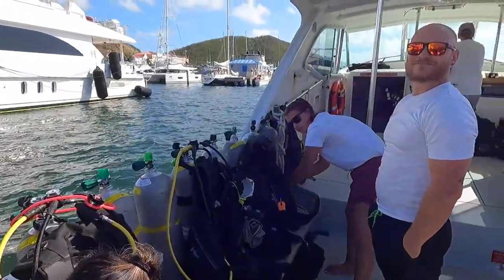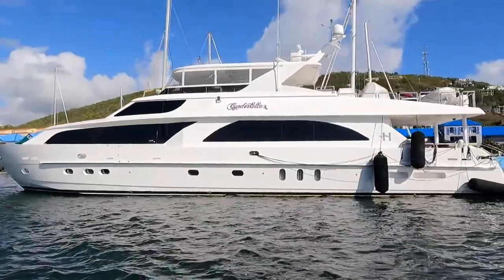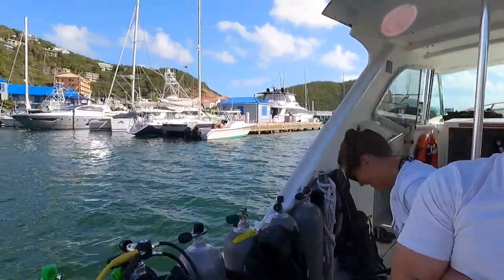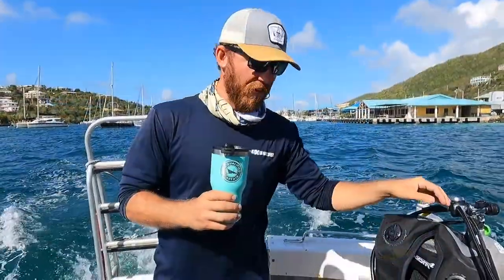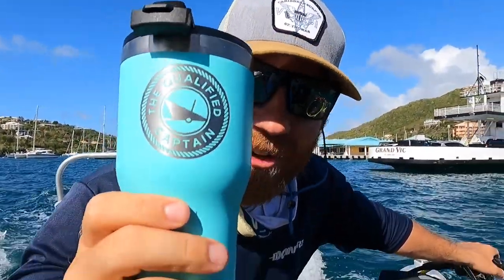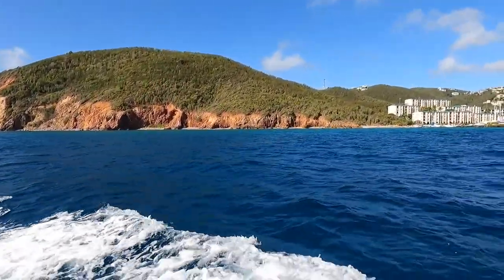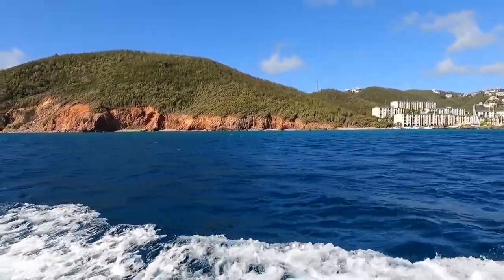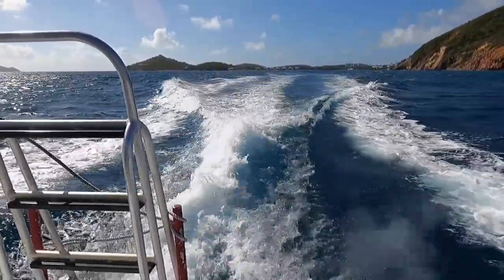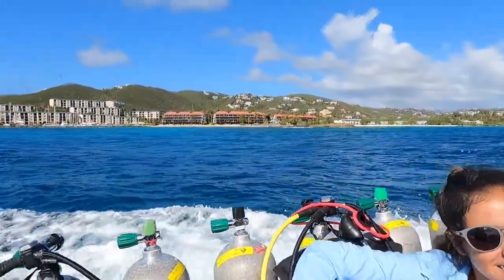This is our new home right here. Obviously St. Thomas and the U.S. Virgin Islands are absolutely gorgeous. The underwater scenery is equally as gorgeous, which is why we need to go and remove lionfish on today's dives.